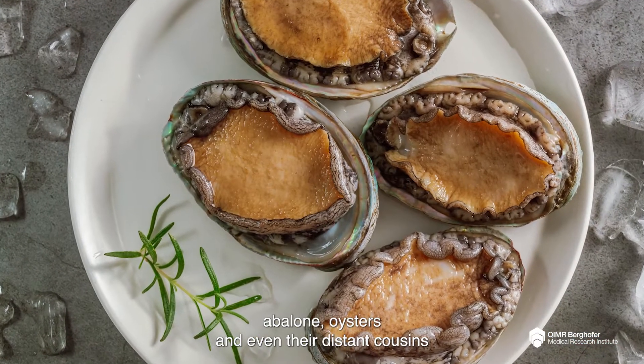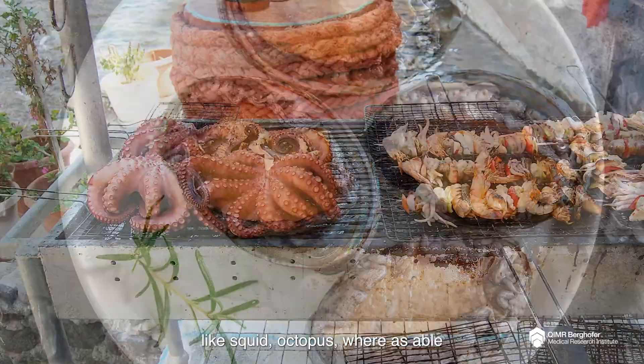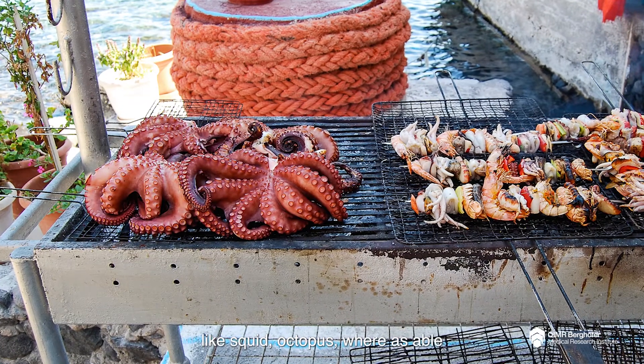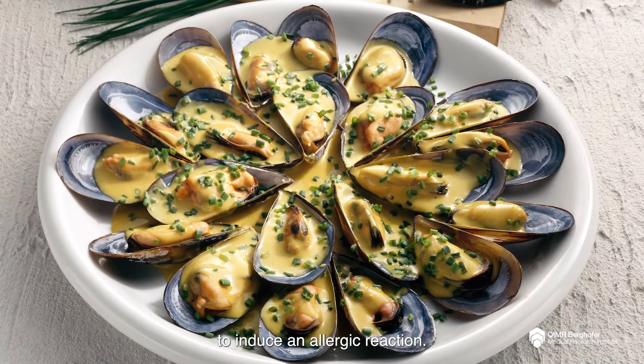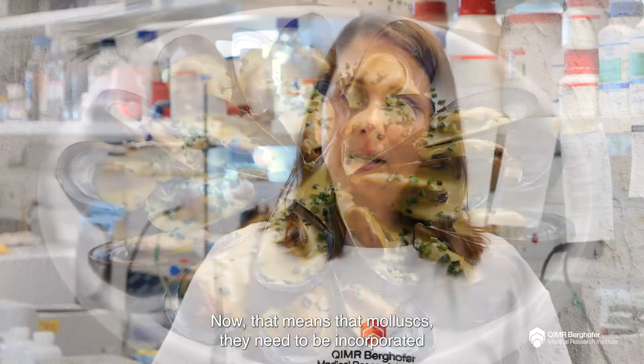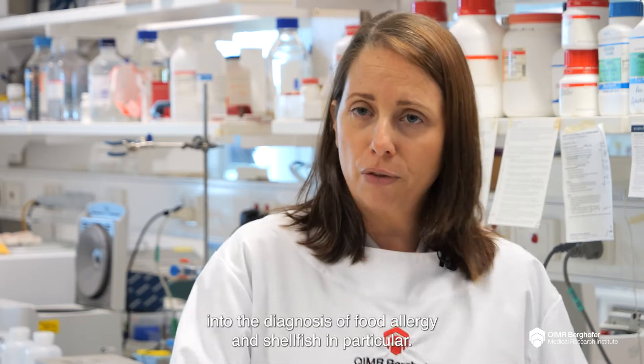Abalone, oysters, and even their distant cousins like squid and octopus were able to induce an allergic reaction. Now that means that mollusks need to be incorporated into the diagnosis of food allergy, and shellfish in particular.